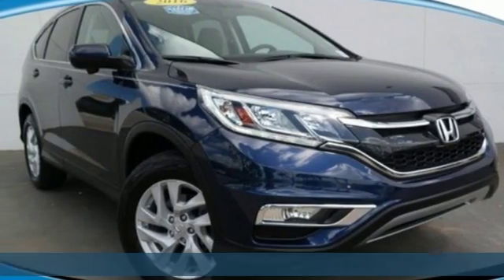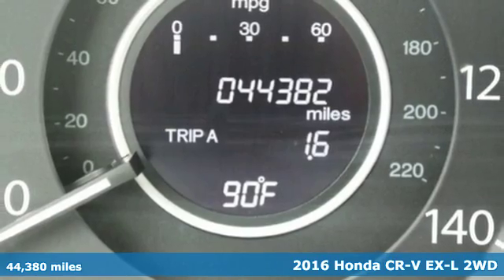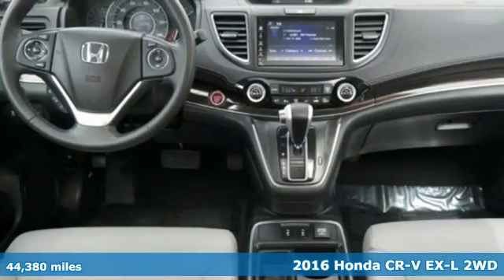Here's a 2016 Honda CR-V. It's Honda, so longevity comes standard. It comes with great features you'll love.